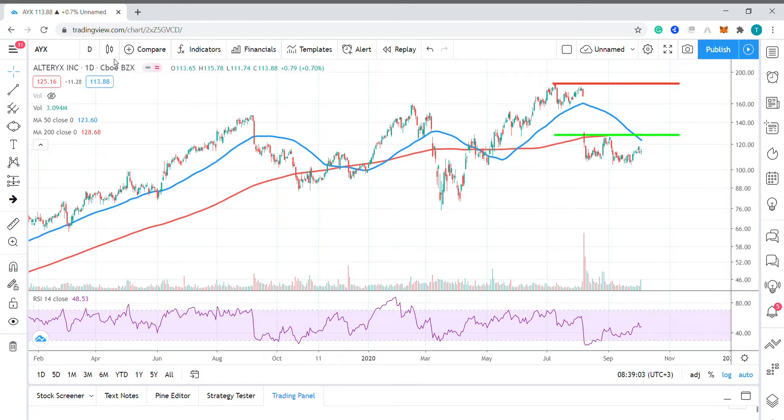Hello, my name is Tim Smith from FXEmpire. Today we're looking at the chart of AlterX, the data analytic software company.